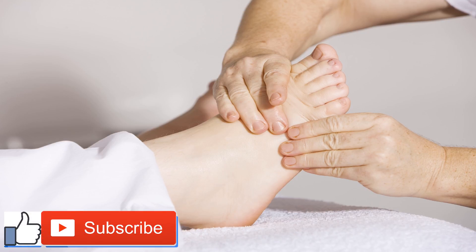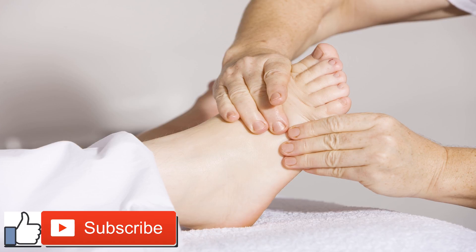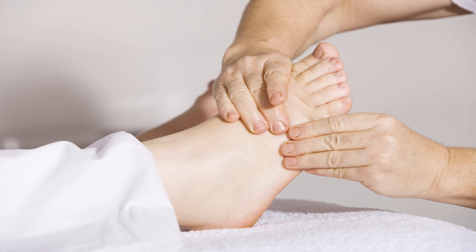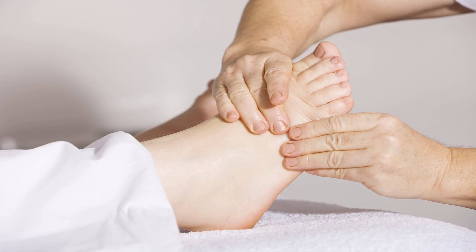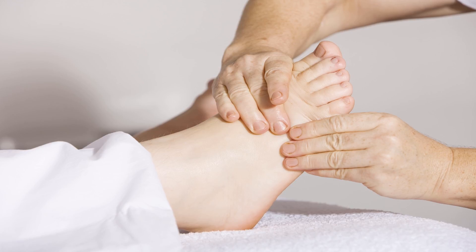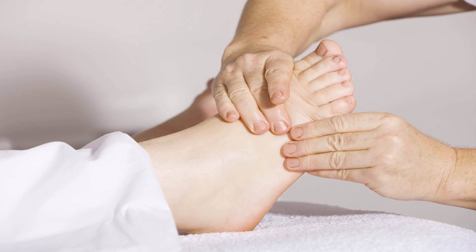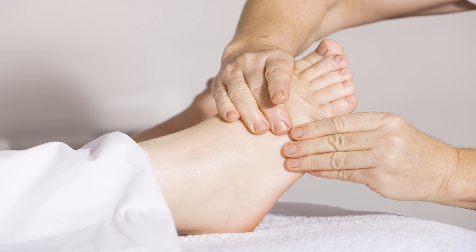Ankylosing spondylitis, AS, is a form of arthritis that's associated with chronic inflammation of the joints in the spine. The result is pain and stiffness in the back and hips, symptoms that tend to get worse as time passes. AS can also lead to complications such as a stooped posture, eye or bowel inflammation, and reduced lung or heart function.